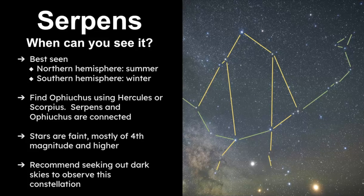When can you see it? It's best seen in the northern hemisphere during the summertime, which would be winter for the southern hemisphere. The best way to find Serpens is to look for Ophiuchus — I find that using Hercules, because they're both right next to each other in the sky. I can also find Ophiuchus by using Scorpius, and Corona Borealis is also nearby. The stars of this constellation are faint, mostly of fourth, fifth, and sixth magnitude, so you really need dark skies.